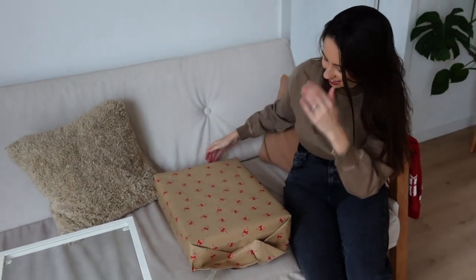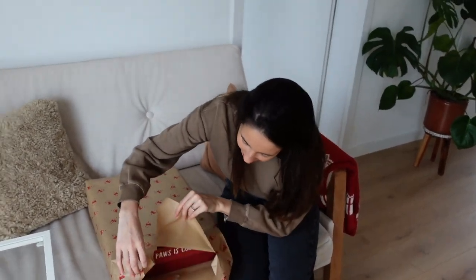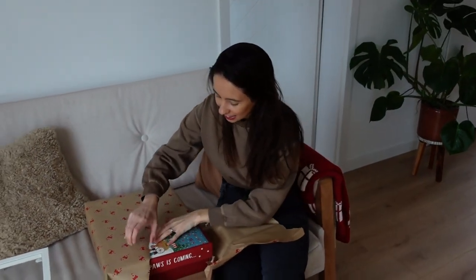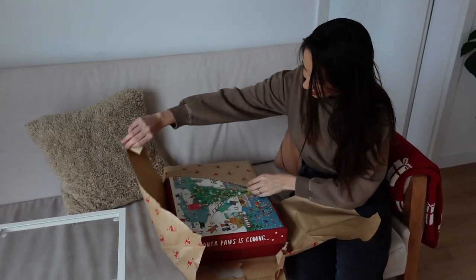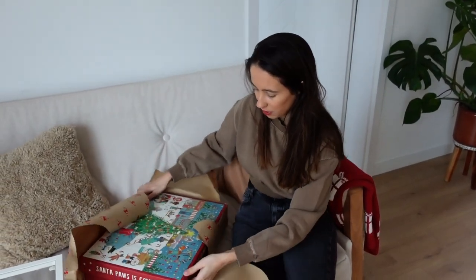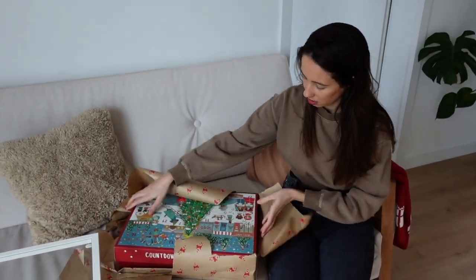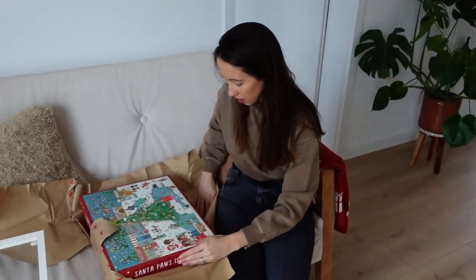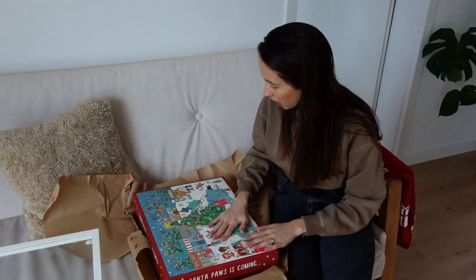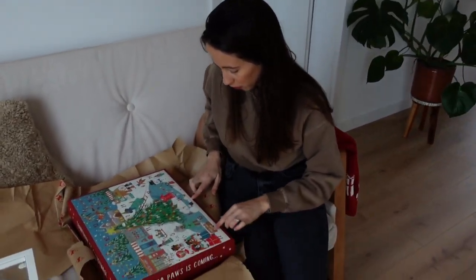Viv: I love this wrapping paper! Joe: Not like we chose it together! Viv opens the wrapping and discovers the advent calendar inside. Viv: What is this?! Wow, that's so cool! Do I flip it to face me? Joe: Yeah. Viv: Is it like... one gift for each day?